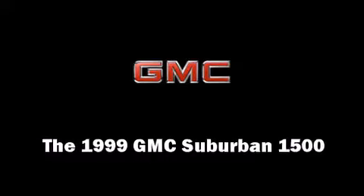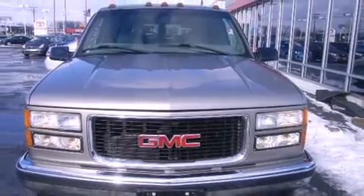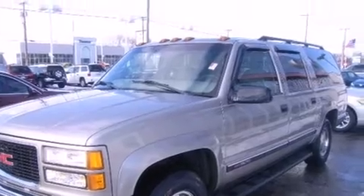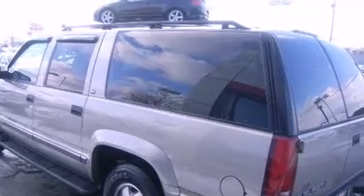The 1999 GMC Suburban 1500. Smooth gear shifts are achieved thanks to the powerful 8-cylinder engine, providing a spirited yet composed ride and drive. 4-wheel drive allows you to go places you've only imagined.